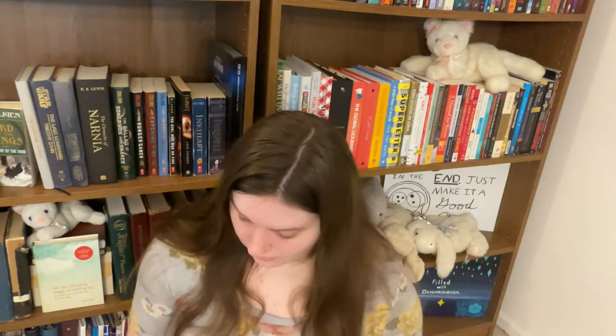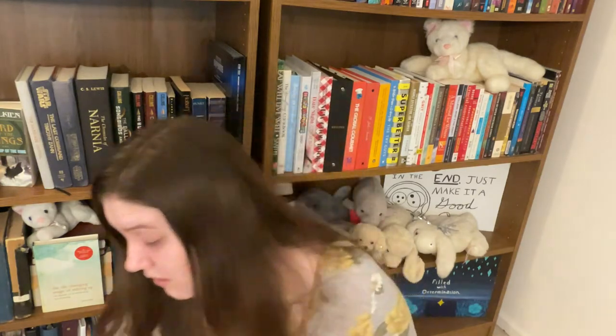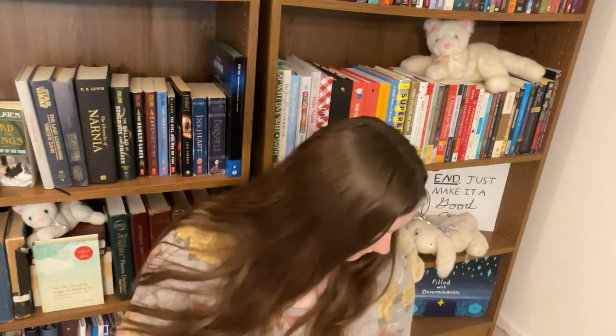I specifically got The Red Pony because in Matilda by Roald Dahl, it's the book Matilda is reading when her dad starts harping on her about reading. She tries to connect with him, saying it's really good, it's a lovely book — and he just doesn't want to hear it. That scene always stuck with me, and I've never read it. So I'm going to get in touch with my inner Matilda and give it a go. It's pretty short — I could probably knock out both Of Mice and Men and The Red Pony in an afternoon, with time for Netflix to spare.